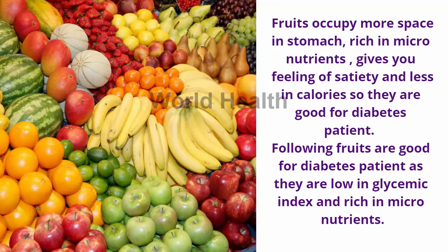Fruits occupy more space in the stomach, are rich in micronutrients, give you a feeling of satiety, and are low in calories, so they are good for diabetes patients. The following fruits are good for diabetes patients as they are low in glycemic index and rich in micronutrients.